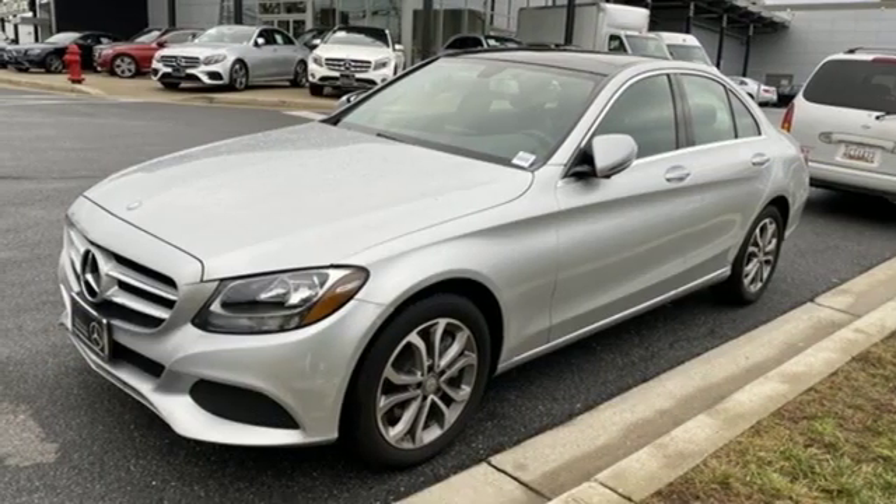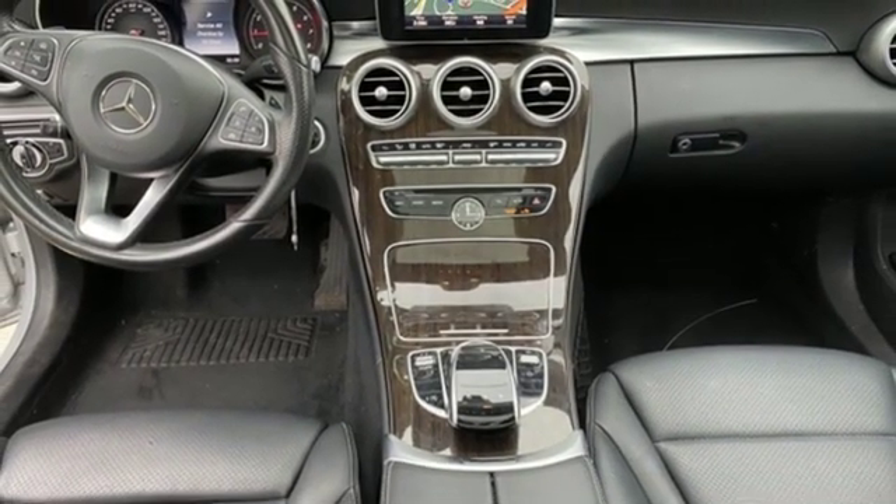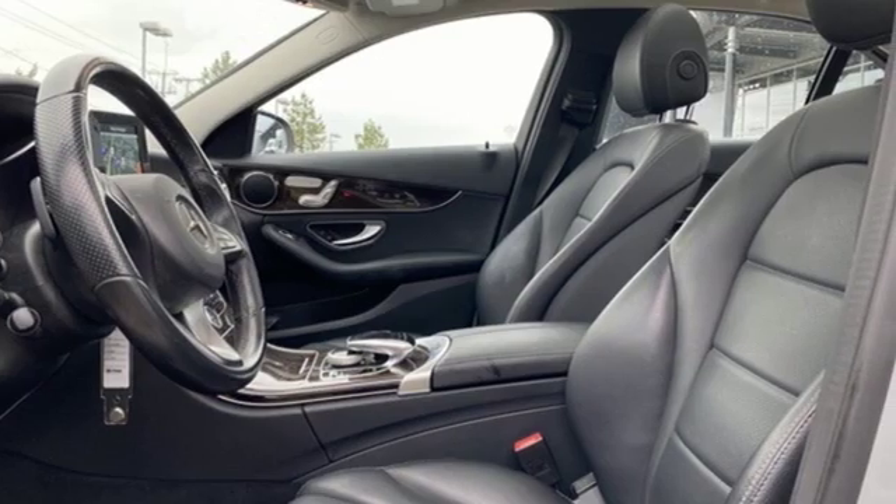The 2-liter turbocharged engine with Dynamic Select will be all you need to be in the know. The power driver's seat with memory and dual-zone climate control smartly complement that power with comfort.